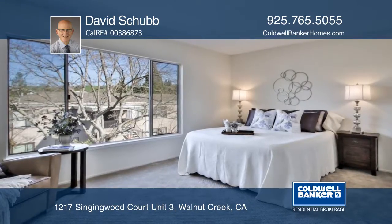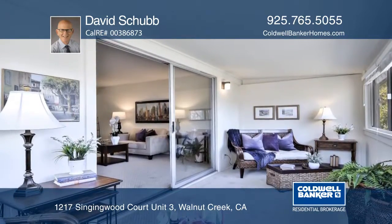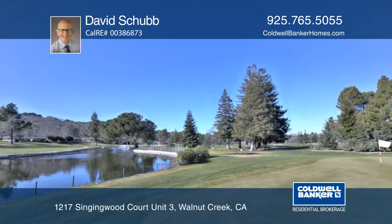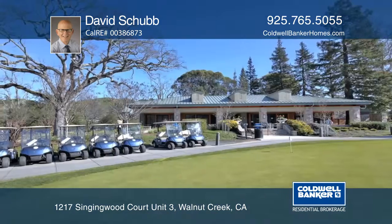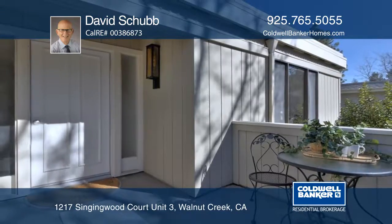Built in 1967, this home includes an enclosed balcony and there's a nearby carport for storage. The Rossmoor community offers a variety of activities for active adults over the age of 55. Learn more when you tour with David Shubb.